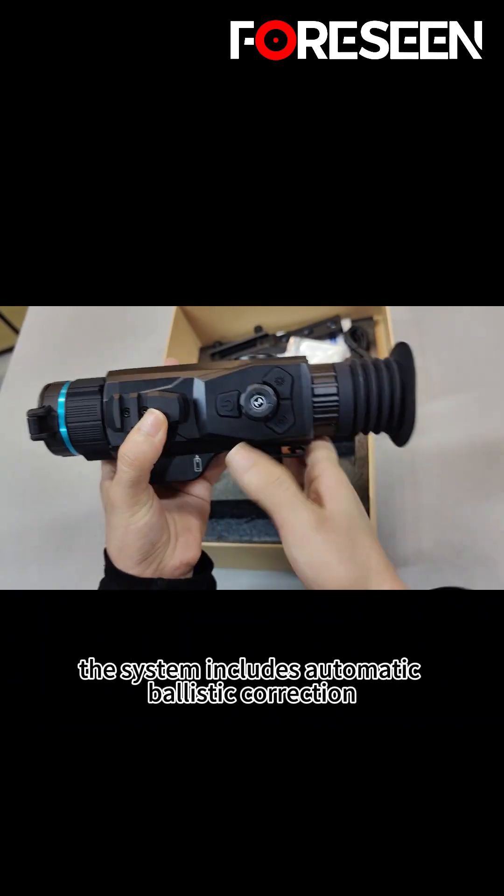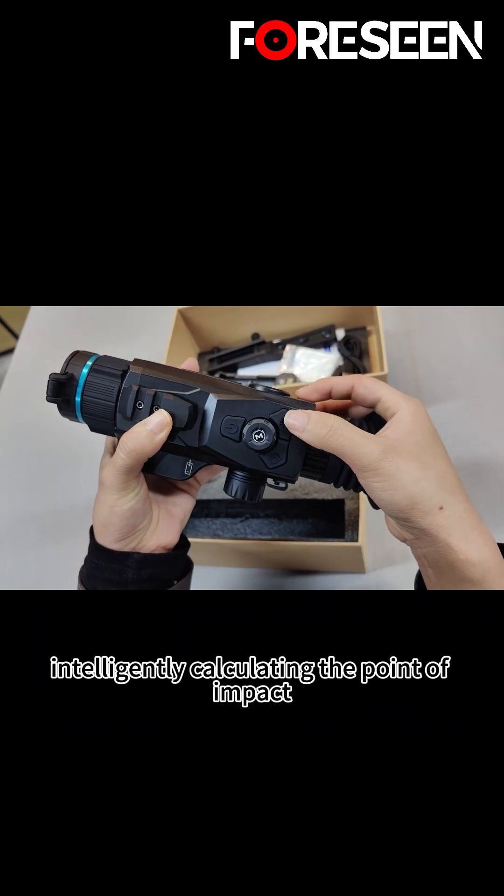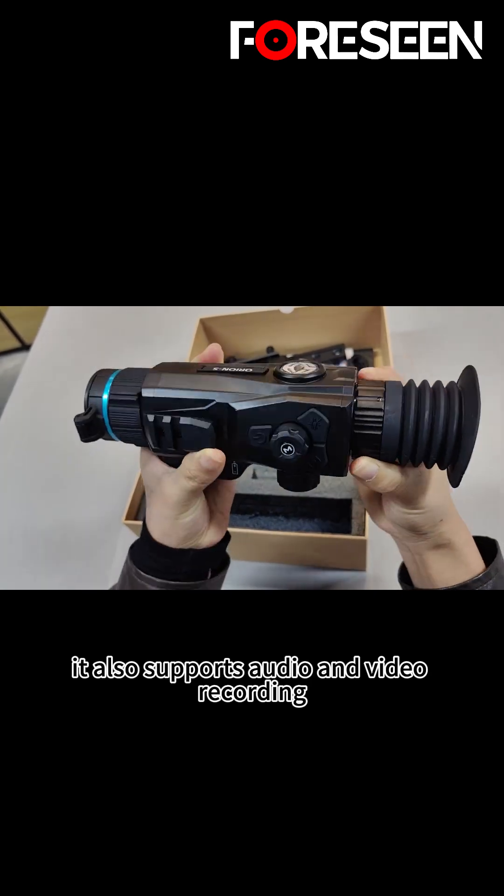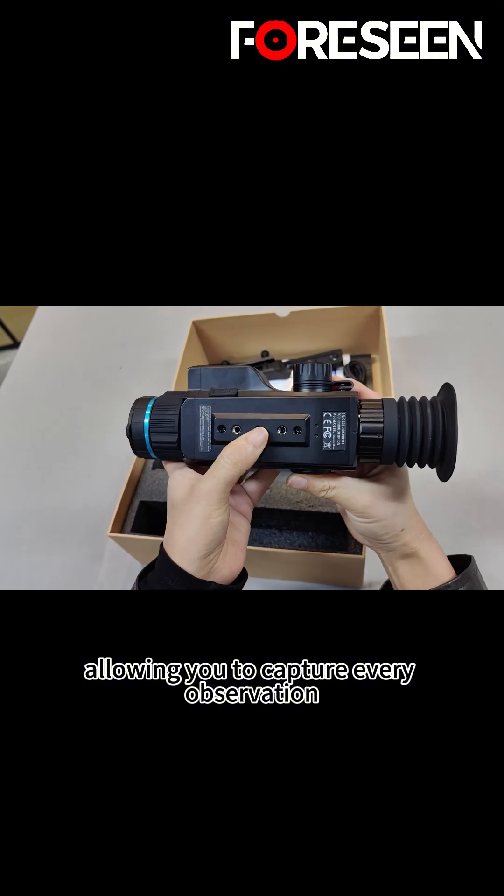The system includes automatic ballistic correction, intelligently calculating the point of impact to enhance shooting accuracy. It also supports audio and video recording, allowing you to capture every observation and every shot.